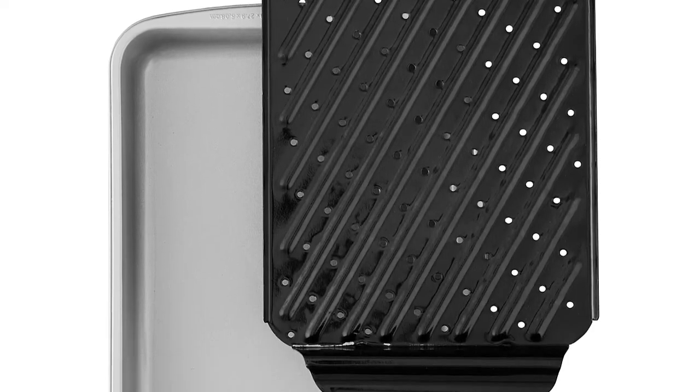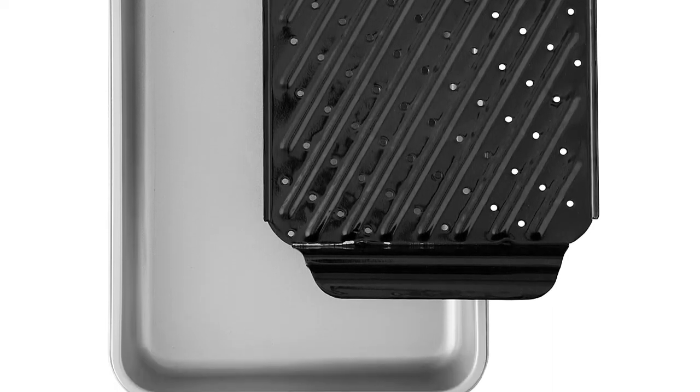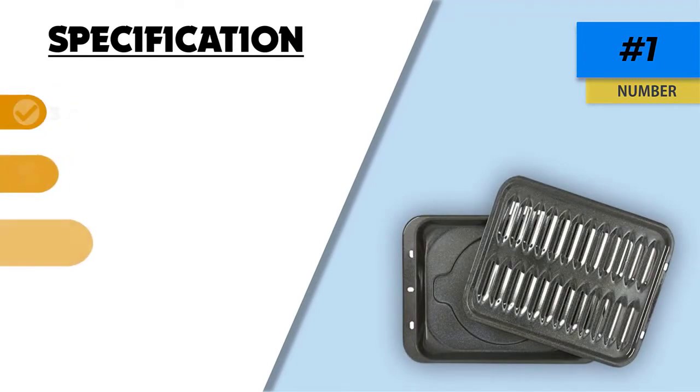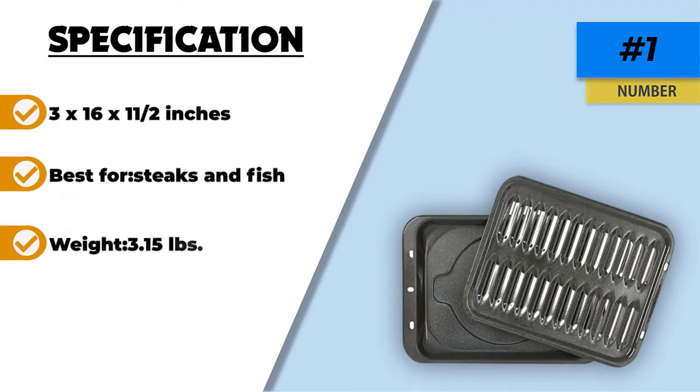The slots on the top tray allow even heat distribution, meaning your food will broil perfectly well. You can use the bottom tray separately to roast or bake, so you don't have to worry whenever you're short of options.